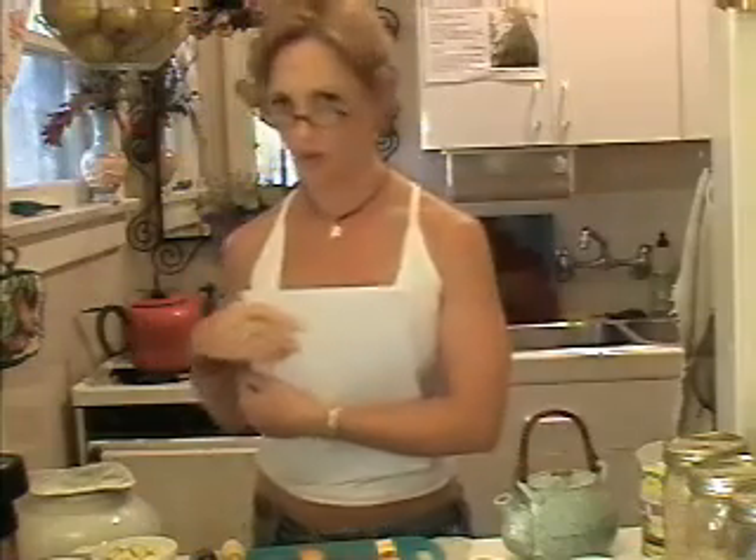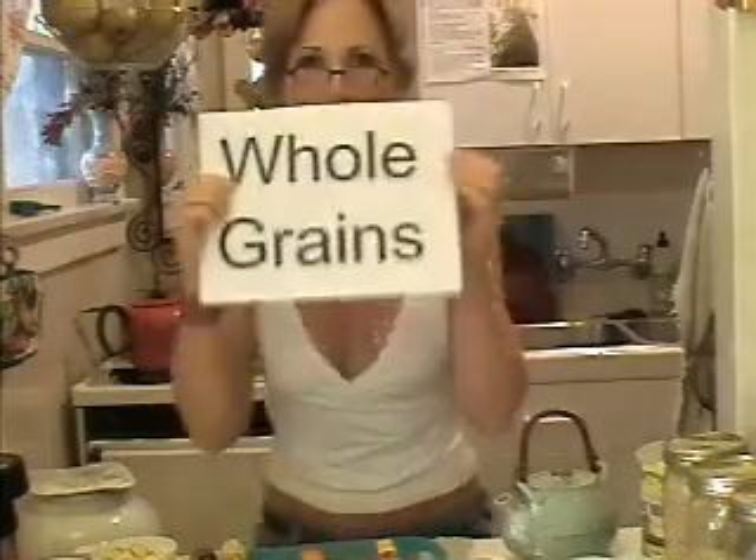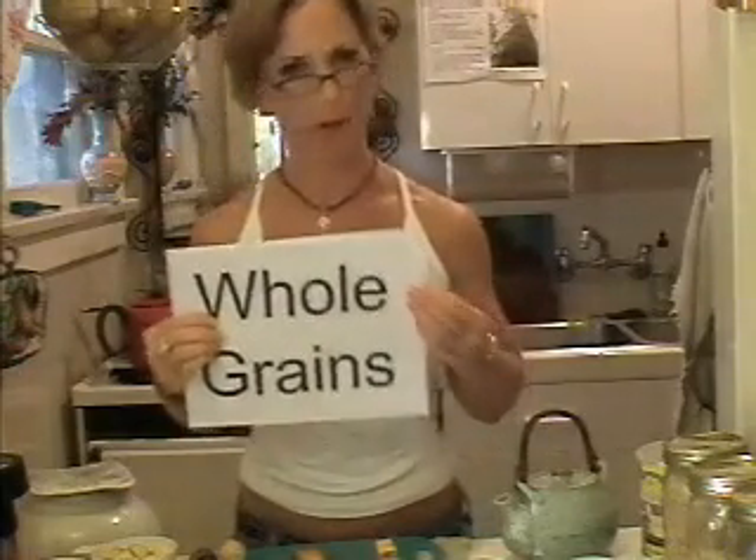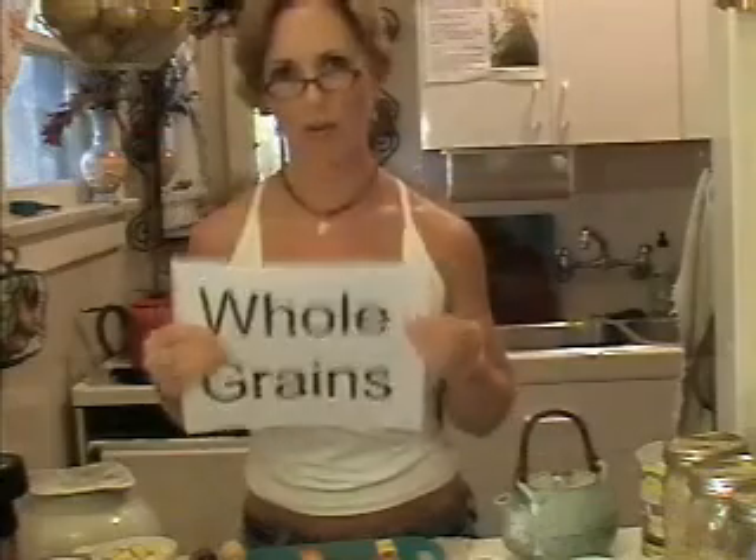And today, school is in, and we are talking about whole grains. Yes, the whole grain — not the partial grains, not the processed grains. We're done with that. We're not down with that. We're down with whole grains.